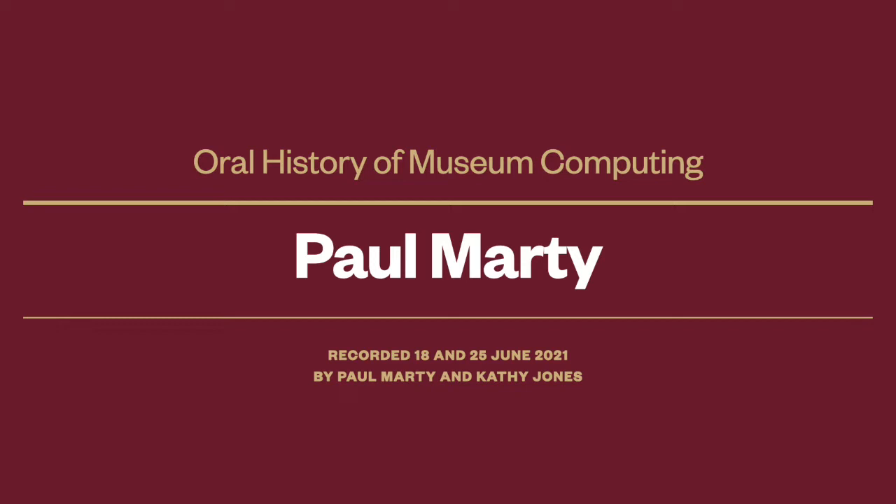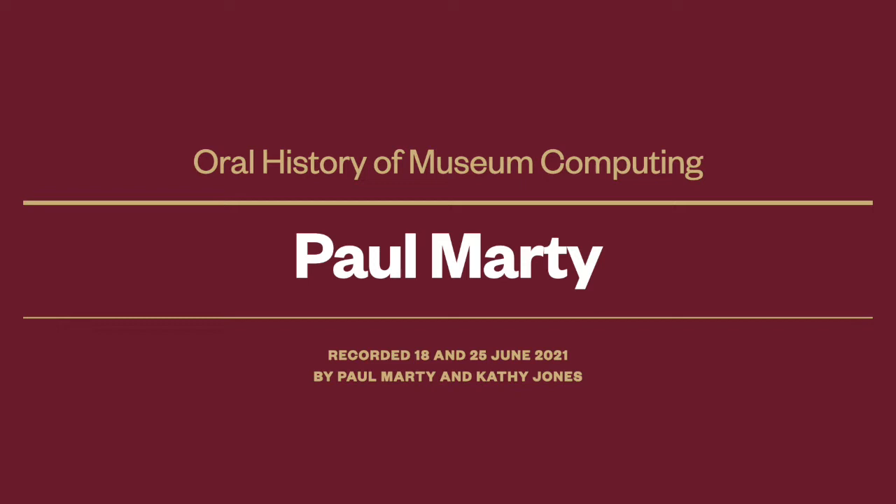This oral history of museum computing is provided by Paul Marty and was recorded on the 18th and the 25th of June 2021 by Paul Marty and Kathy Jones.